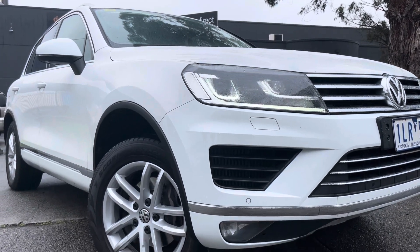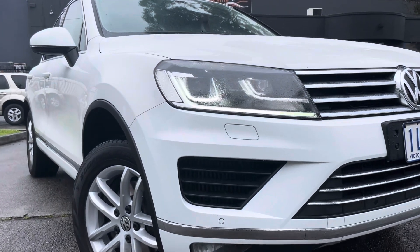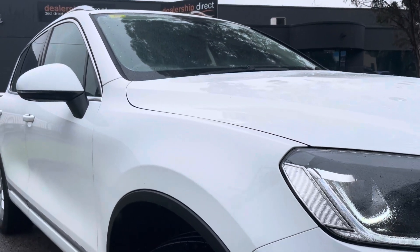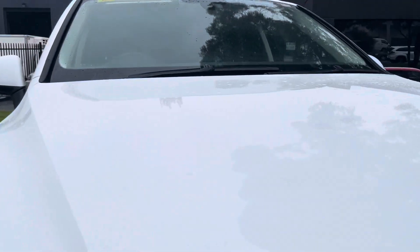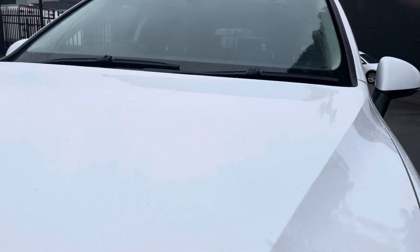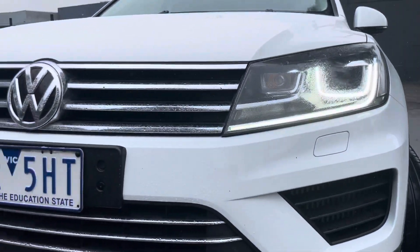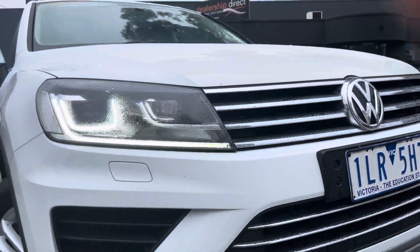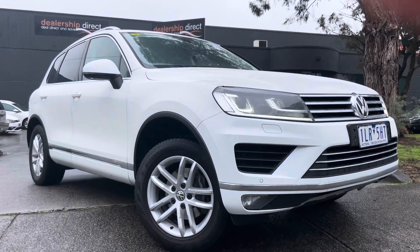Hey guys, it's Paige here from Dealership Direct, and thank you very much for taking the time to watch one of our video presentations. Today we're going to be taking you over our lovely 2018 Volkswagen Touareg in a 150 TDI Element 8-speed MY18. As you'll see from the video presentation, this car presents really nicely and is ready for immediate delivery here on our showroom floor, including fully road-worthy, serviced and guaranteed.